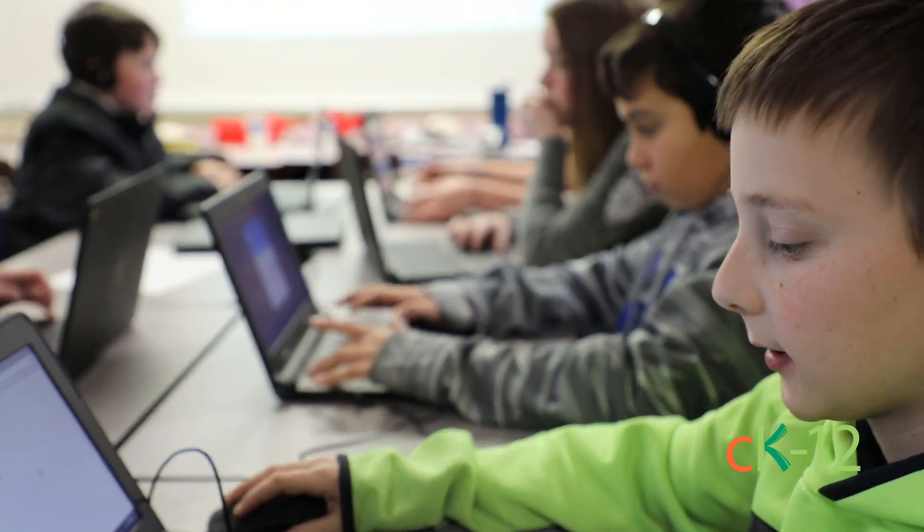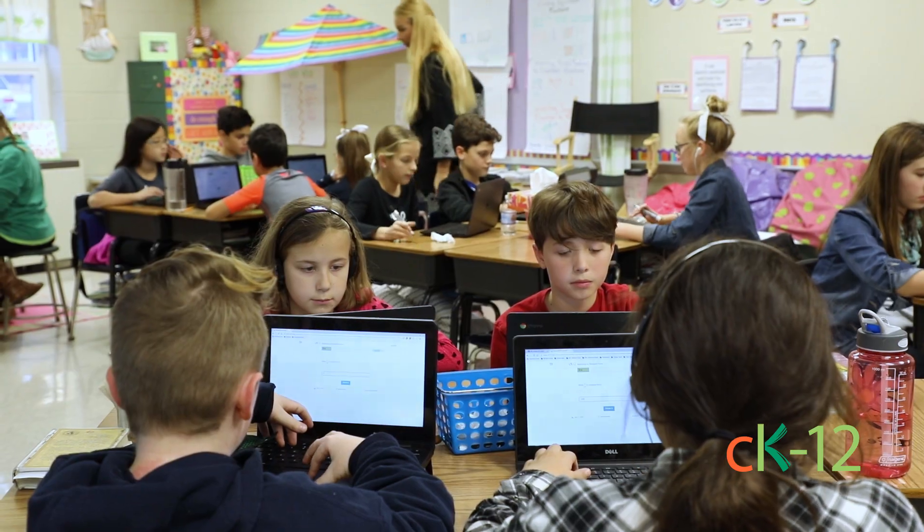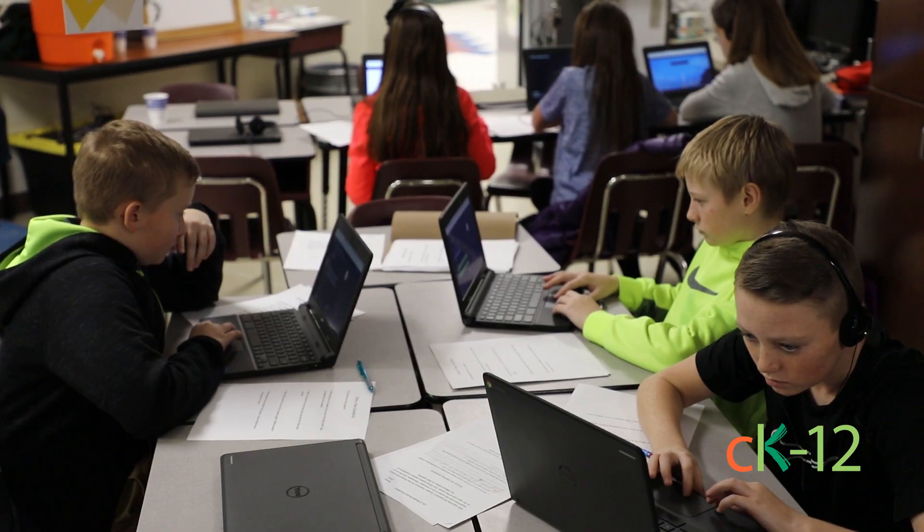I didn't realize that something this simple as online textbooks could change the way that I teach that much, but it's been pretty much a door that has opened that I can't close anymore.